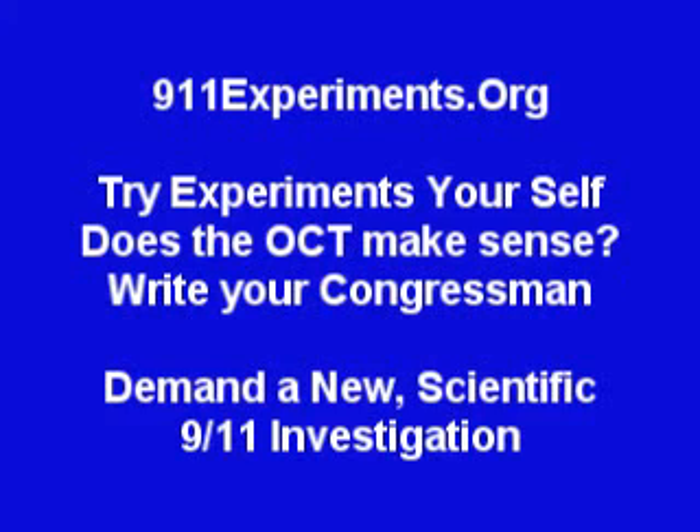911experiments.org — try the experiments for yourself. Does the official conspiracy theory make sense to you? If not, write your congressman. Demand a new scientific 9-11 investigation.